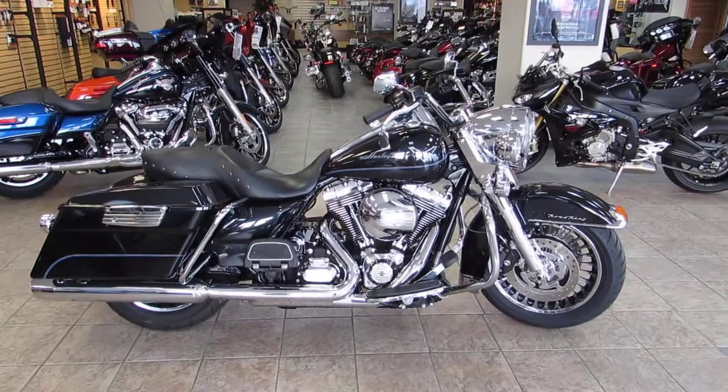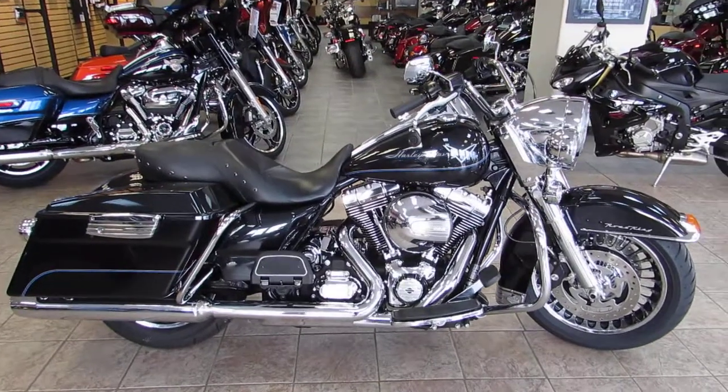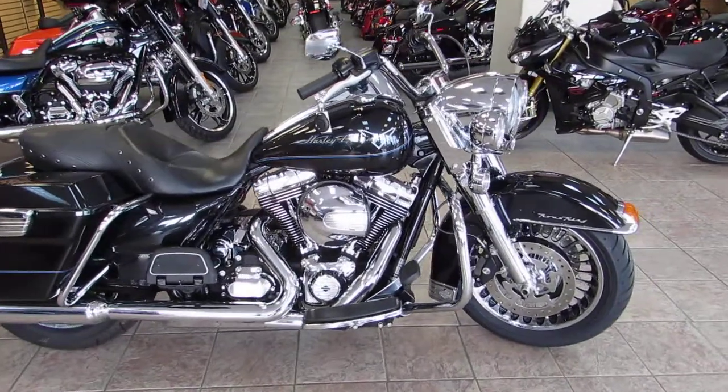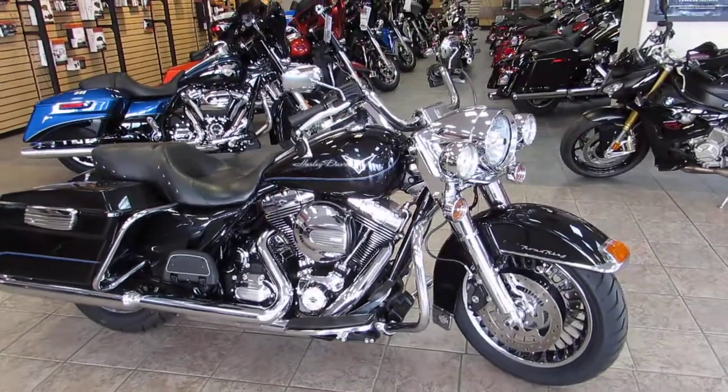What's going on guys? Chris here with West Coast Harley-Davidson, your newest full-service Harley-Davidson dealership here in the heart of Monterey County, Salinas, California. Today we have a 2013 Harley-Davidson Road King Standard.